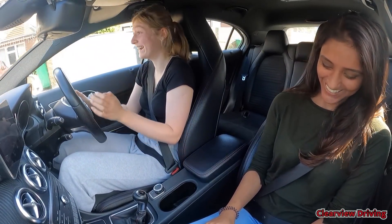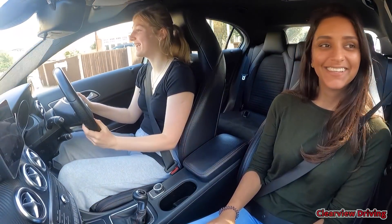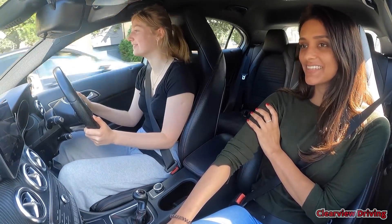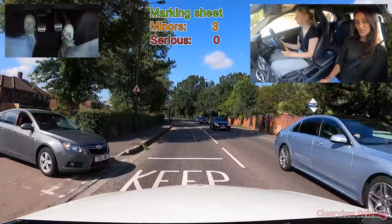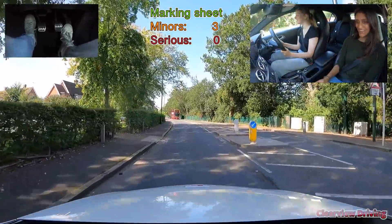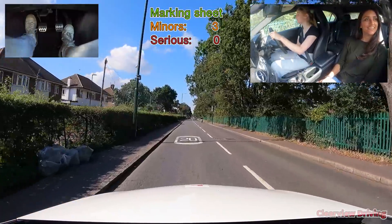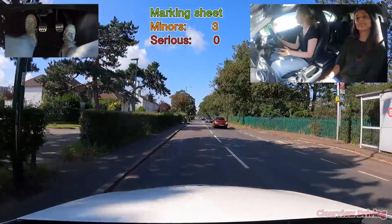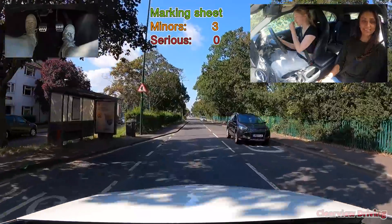Emily comments that she thought she was going to be hit by a truck and says she's made mistakes but is letting them go. Her anxiety is high. She admits she thought she'd mix up her left and right again. She checks for the Staines sign and wonders what happens if she goes the wrong way.